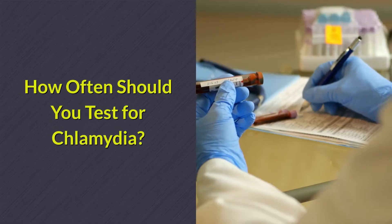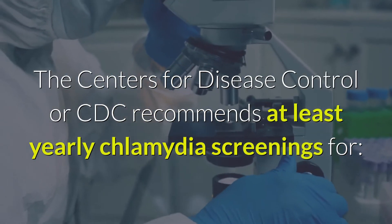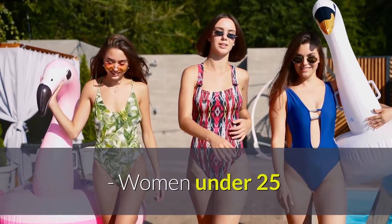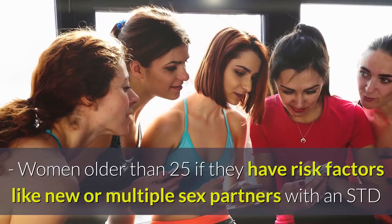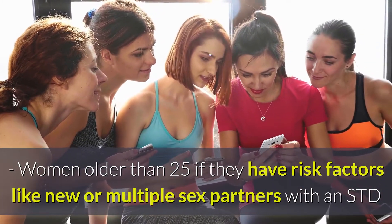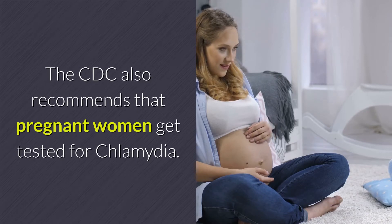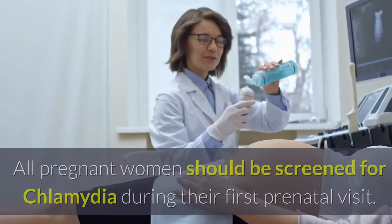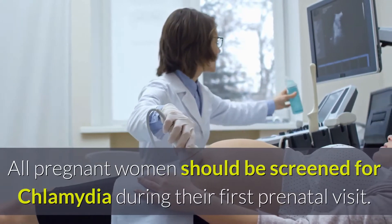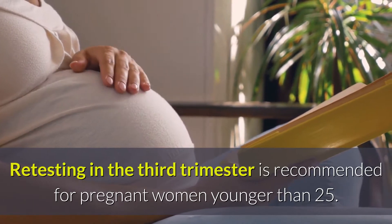How often should you test for Chlamydia? The Centers for Disease Control, or CDC, recommends at least yearly Chlamydia screenings for women under 25, and women older than 25 if they have risk factors like new or multiple sex partners with an STD. The CDC also recommends that pregnant women get tested for Chlamydia. All pregnant women should be screened during their first prenatal visit, and retesting in the third trimester is recommended for pregnant women younger than 25.